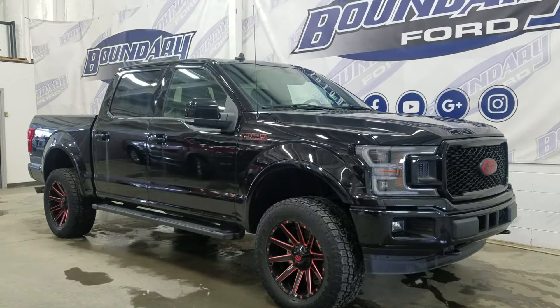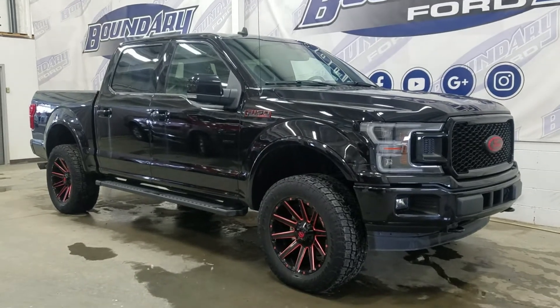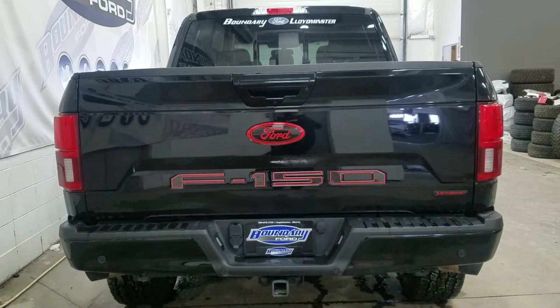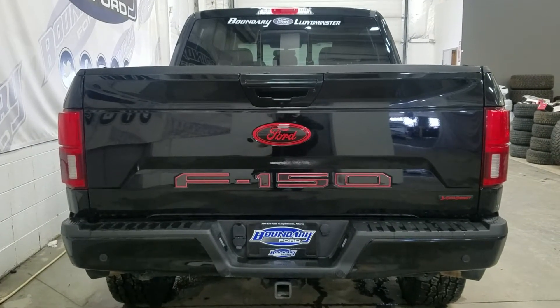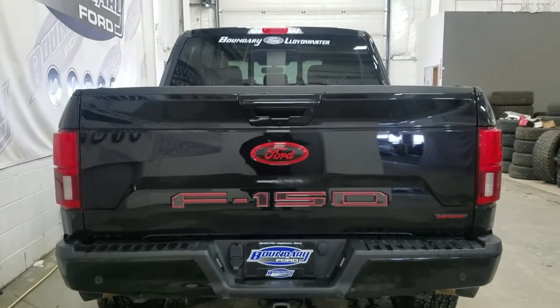This 2020 Ford F-150 also comes with remote keyless entry and remote start. At the rear we have a rear camera with reverse sensing system, a trailer tow package, as well as a rear slide window.